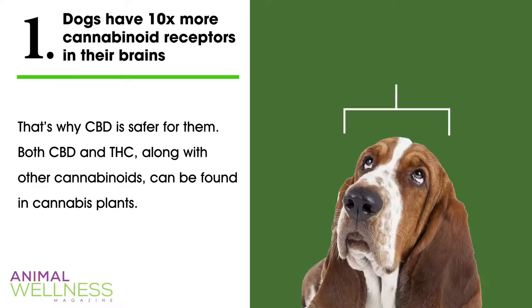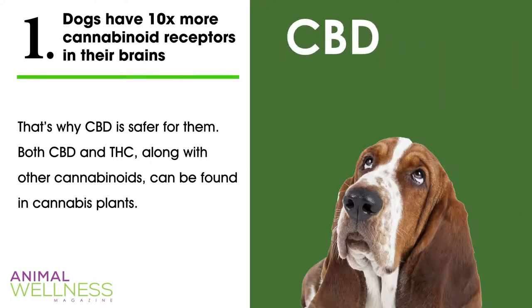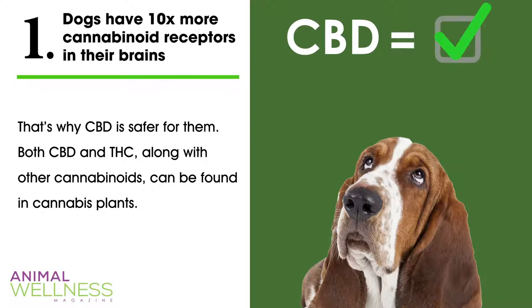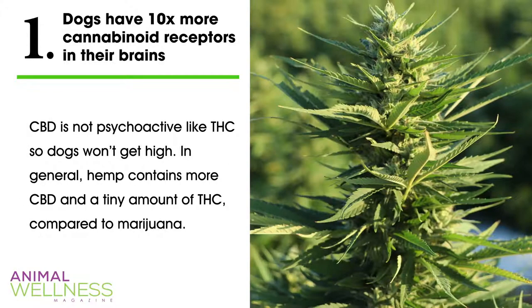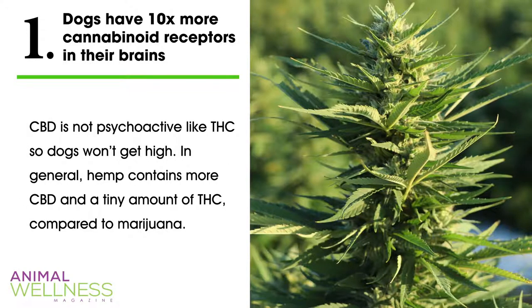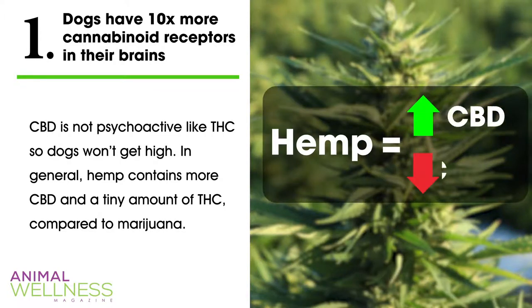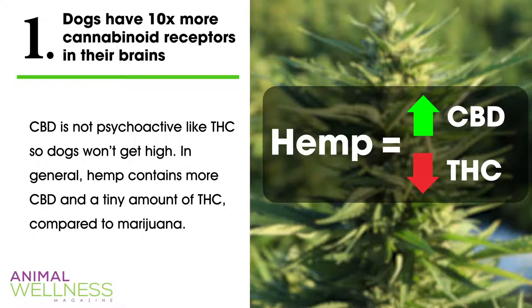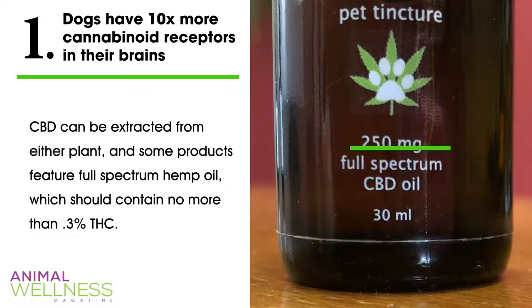Fact one: dogs have ten times more cannabinoid receptors in their brains than humans. That's why CBD is safer for them than THC. Both CBD and THC, along with other cannabinoids, can be found in cannabis plants. CBD is not psychoactive like THC, so dogs won't get high. Hemp contains more CBD and a tiny amount of THC compared to marijuana. CBD can be extracted from either plant, and some products feature full-spectrum hemp oil, which should contain no more than 0.3% THC.